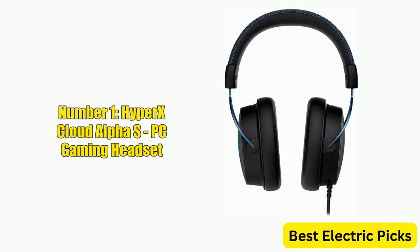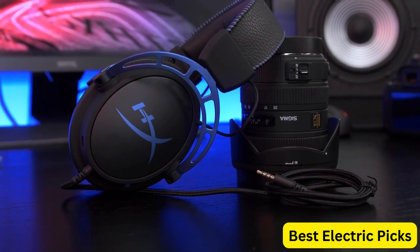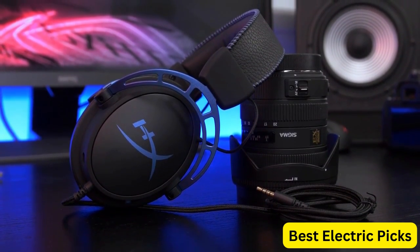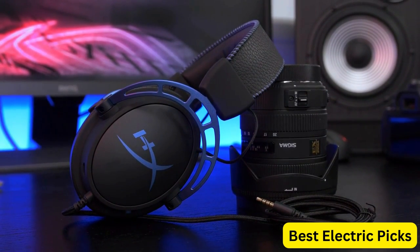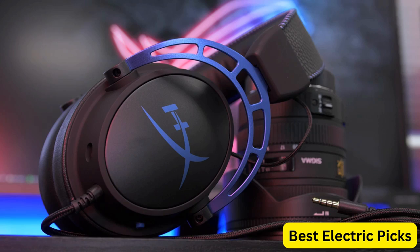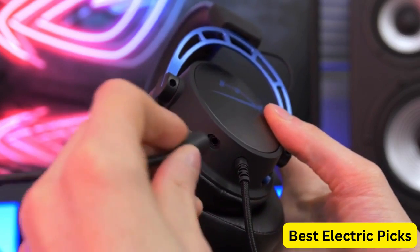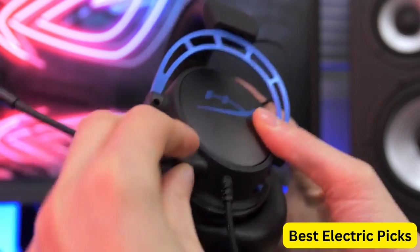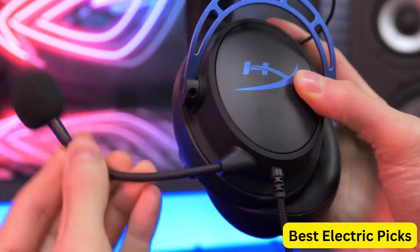Number 1: HyperX Cloud Alpha S PC gaming headset. The HyperX Cloud Alpha S is a high-end gaming headset designed for PC gamers. It features advanced 7.1 surround sound technology, providing an immersive audio experience that allows gamers to pinpoint the direction of in-game sounds with precision. The headset's dual chamber drivers deliver powerful, clear audio with excellent bass response.